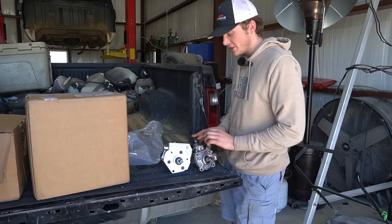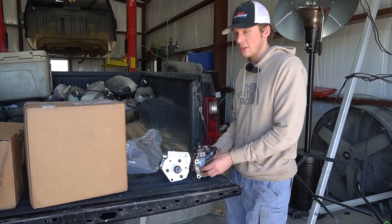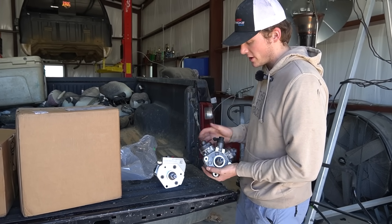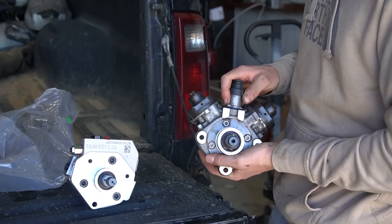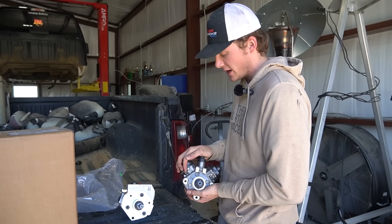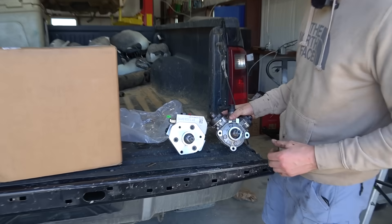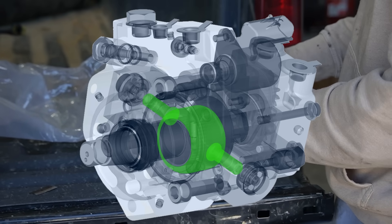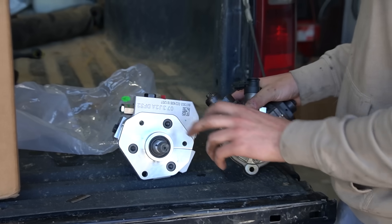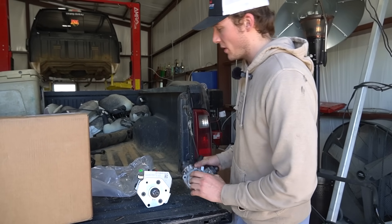We've got a stock CP4 pump here. This isn't the exact CP4 on this customer's truck; however, it was on another customer's truck that had a glitter party — it really did destroy his entire CP4 pump. Luckily for that guy, he had a disaster kit on it, so it saved him from needing an entire fuel system replacement. You can see the shape is obviously a huge difference, and the internals are a lot different too. It should be a lot more reliable pump versus a CP4.